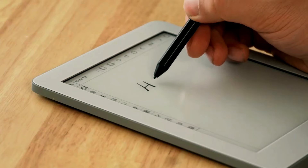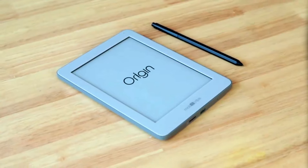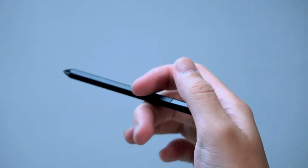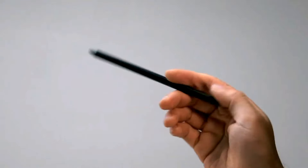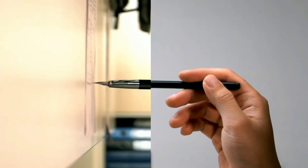However, it's important to note that it's not waterproof, lacks Bluetooth and speakers, and doesn't offer layer options in the Notes app. Despite these limitations, the MobiScribe Origin is still a handy tool for students to take notes, draw, and organize their study materials.